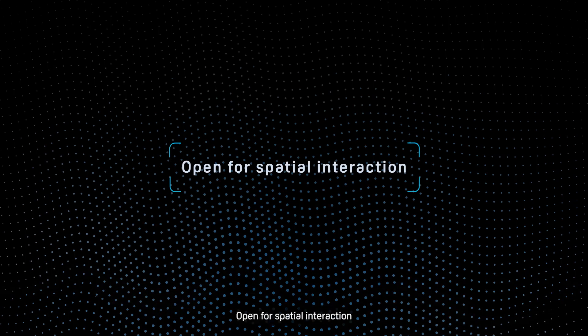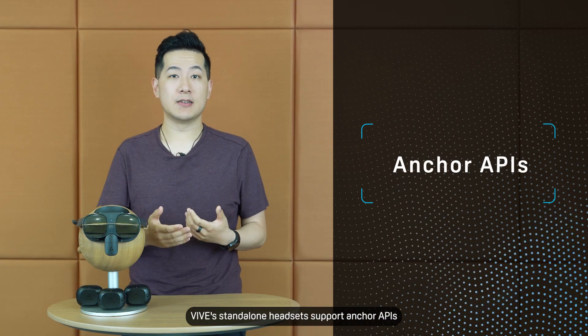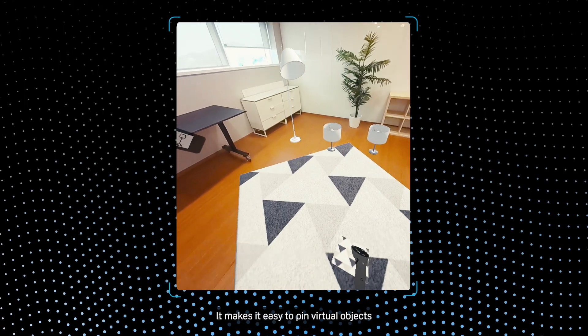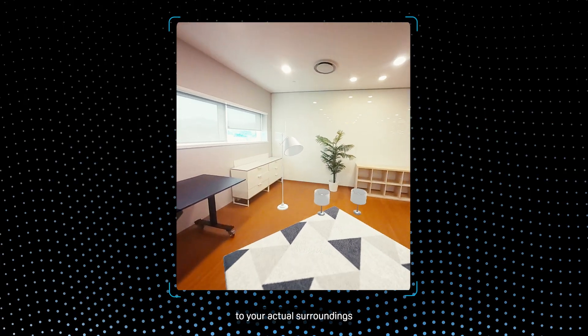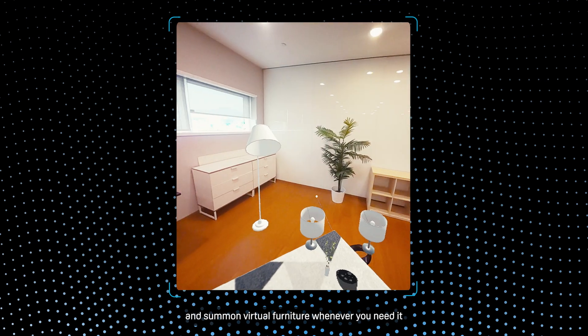One: open for spatial interaction. Vive's standalone headsets support anchor APIs for seamless spatial interaction. This makes it easy to pin virtual objects to your actual surroundings, adjust configurations, and summon virtual furniture whenever you need it.